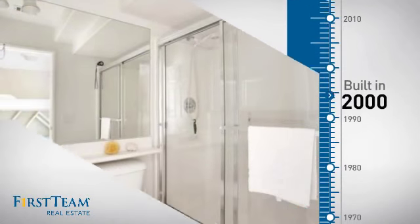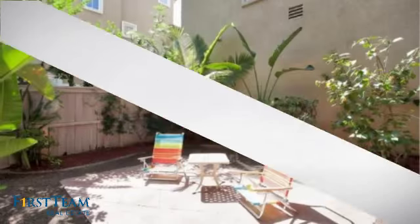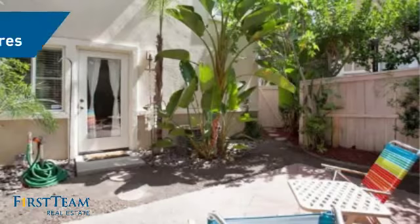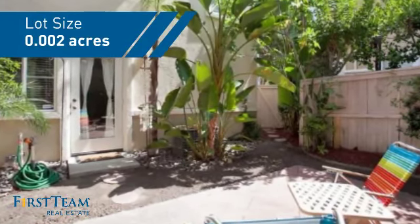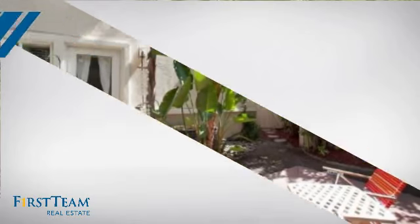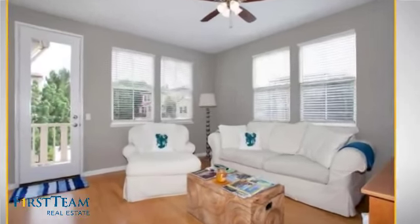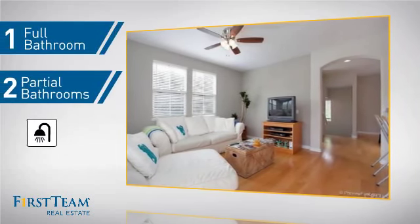This property was built in 2000 and features over 1,500 square feet of space, giving you a spacious layout to play host or kick back and relax after a long day. Inside, you'll find two bedrooms, so you always have a private space to come home to, as well as one full bathroom and two partial bathrooms.